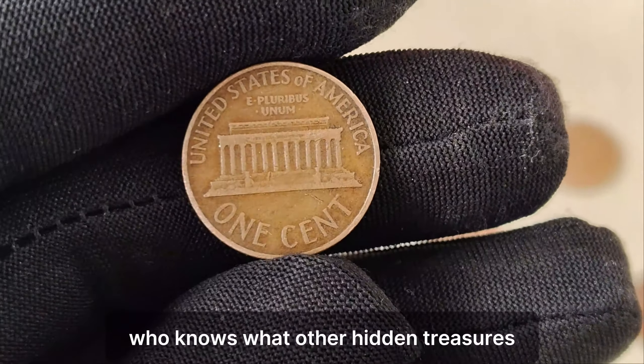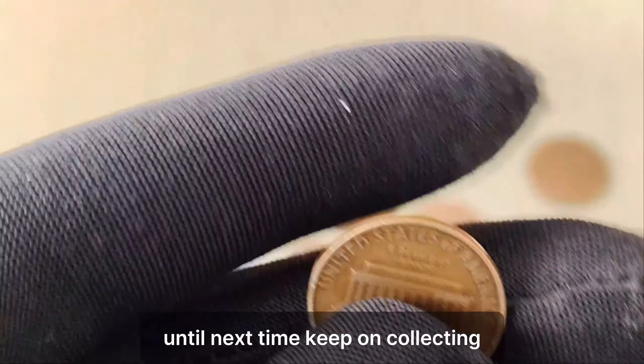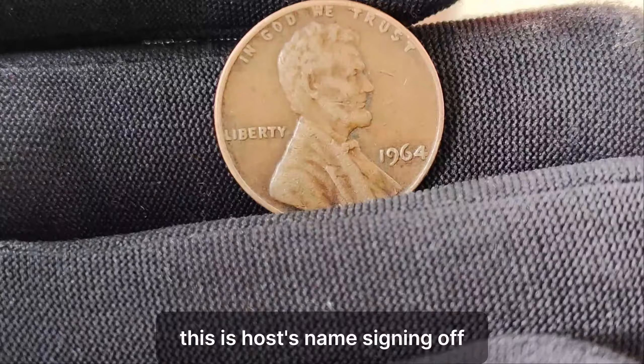Who knows what other hidden treasures might be lurking in your pocket change? Until next time, keep on collecting and exploring the wonders of numismatics.